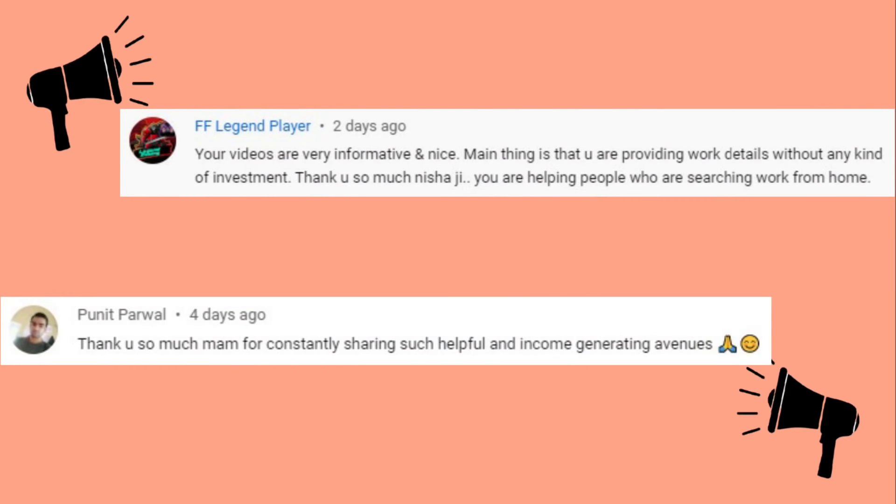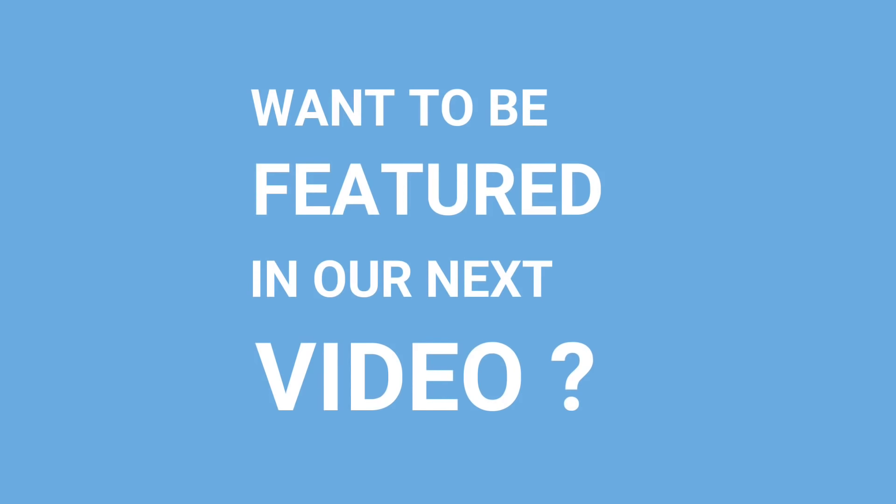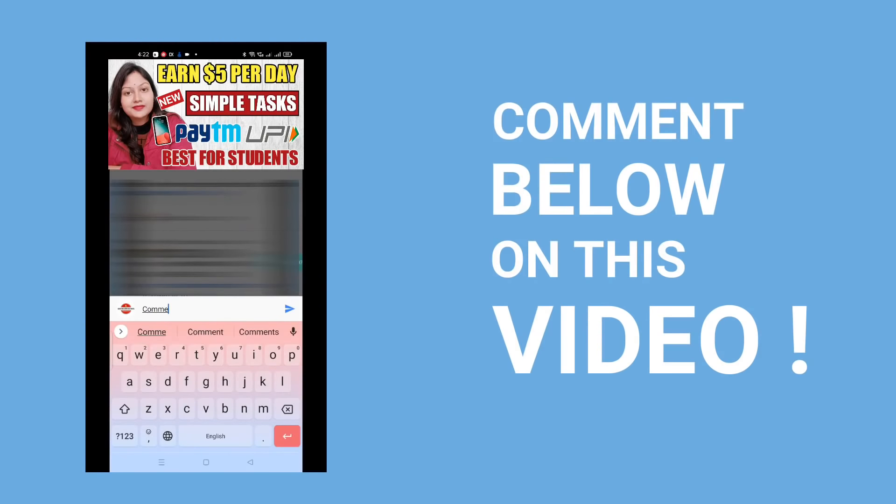Now if you are thinking about how you can be featured in our next video, it's very simple. You just need to comment on this video.